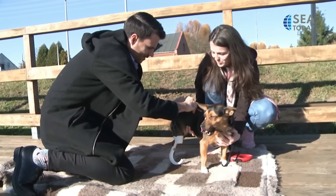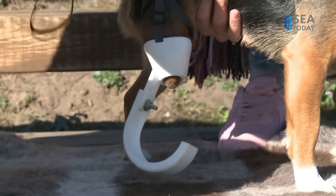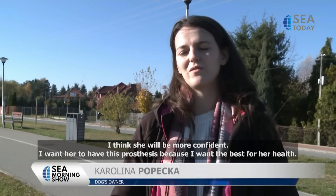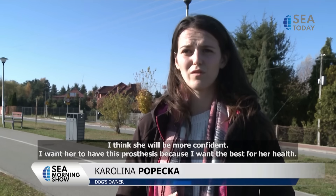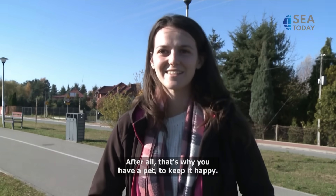Sonia is getting a fitting with her prosthesis today. There is no knowing how long it will take before she is able to walk normally again, but Popeka is hopeful. She believes Sonia will become more confident, and above all she wants her dog to be healthy and happy.